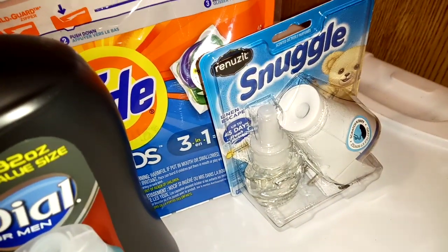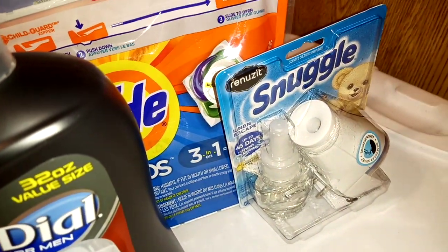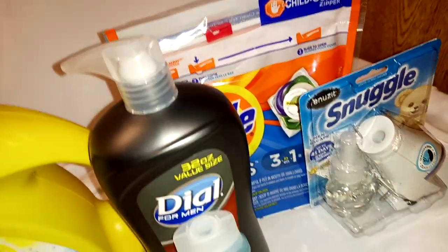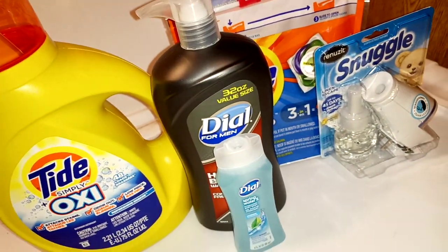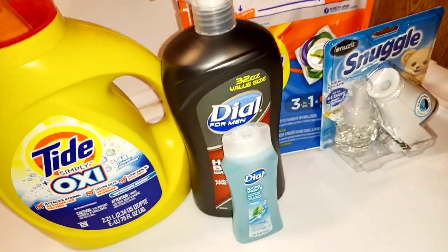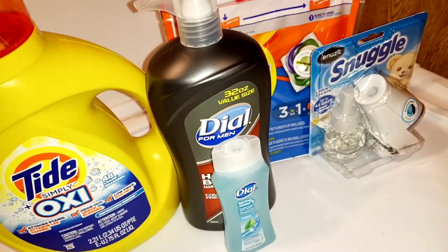The other thing you need to know is that the $5.01 is back when you spend $15 on P&G products. Your transaction has to come up to $15 out of pocket.